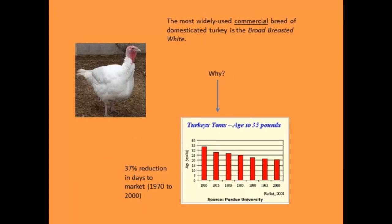In the commercial industry, the most widely used bird is the broad-breasted white. Why? It doesn't take very long for these birds to get to market. In a large commercial setting where you want to turn over your facility and get as many birds through in a year, a 40% reduction in days to market is very appealing. The breed you choose will be up to you based on specific criteria for your farm.